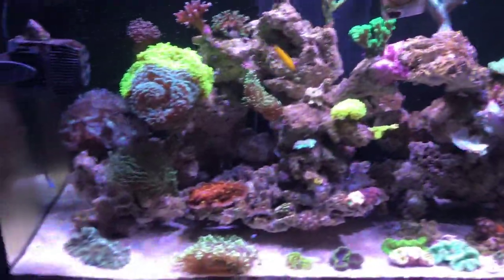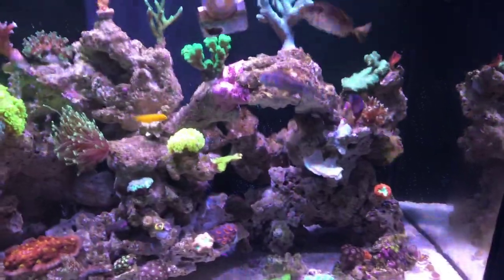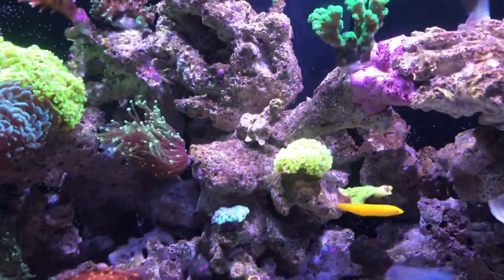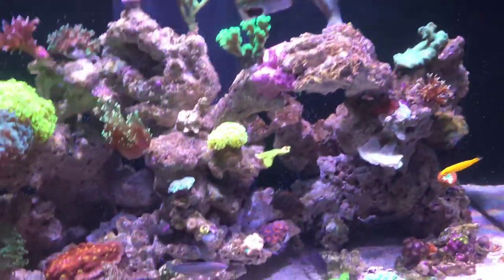So this is my 300 litre Aqua 1 tank. I don't know how popular they are in America, but they seem to be popular here in Australia and everyone just changes all the equipment. It's too dark to see down there, but the only thing I've got stock is the return pump. I've changed out the lights, protein skimmer, and all that.